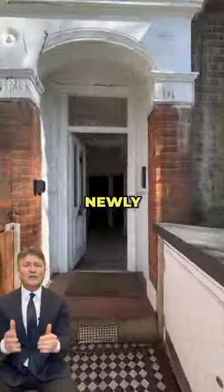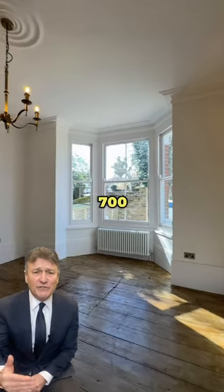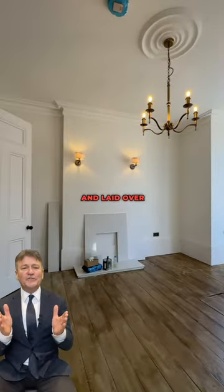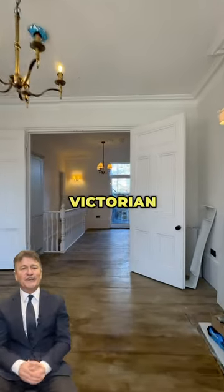A simply stunning, newly refurbished and really big one bedroom split level apartment spanning in excess of 700 square feet and laid over the ground and lower ground floors of this impressive Victorian house.